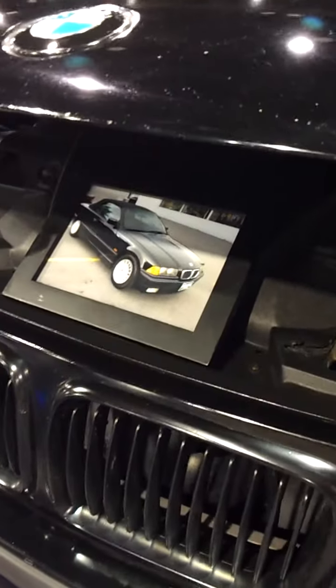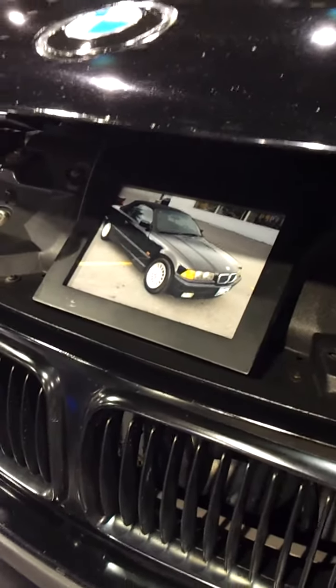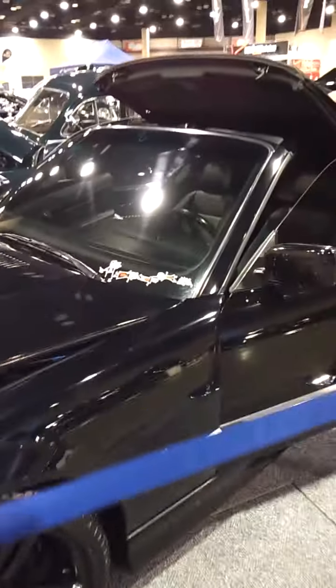BMW 328. That's the before picture — I bought this car on eBay. That's the eBay picture. I did a little bit to it: lip, headlights, grille, rims, suspension.